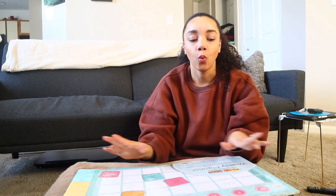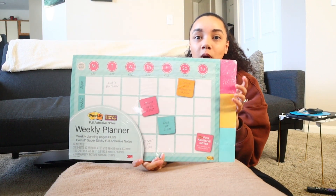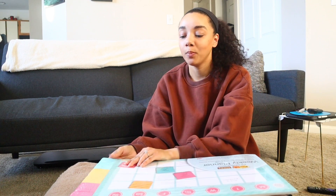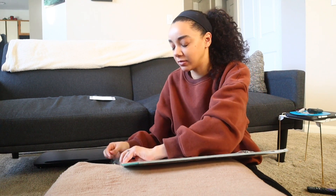I'm going to make a wedding board. I got this weekly planner thing from work — I won it and haven't used it yet, so we're gonna use it because it has fully adhesive post-it notes. I'm gonna open this and make like a wedding board. This is gonna be my first video in my wedding planning series.